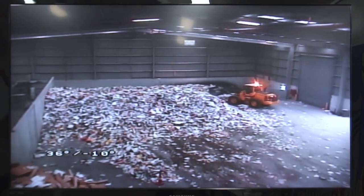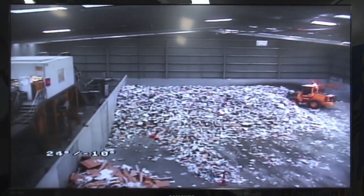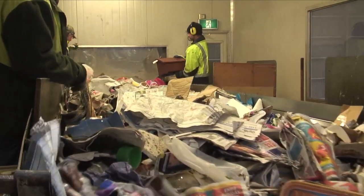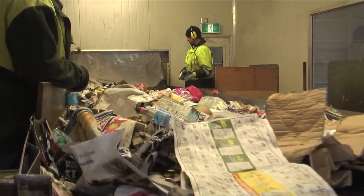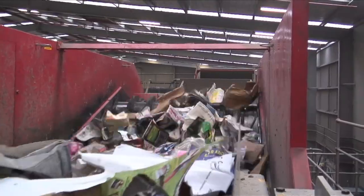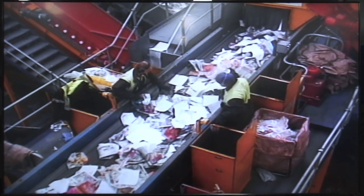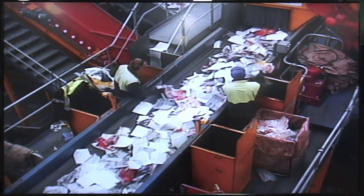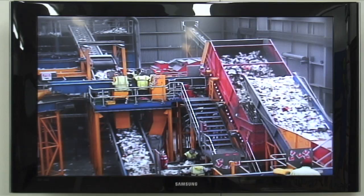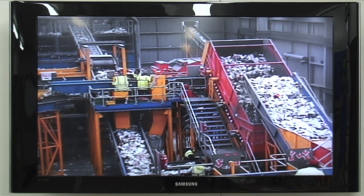And the stuff that comes out of MRF, what happens to it? Where does it go after it leaves here? A lot of it goes overseas, but to places that actually recycle and reuse the material. All of the newspaper goes usually off to China or other Asian countries and it gets re-pulped and de-inked and made back into newsprint. The same with the cardboard and the news and pamphlet — all the small bits of paper left over. All of the steel and aluminium cans get recycled, and all of the plastics get made into different plastic products.